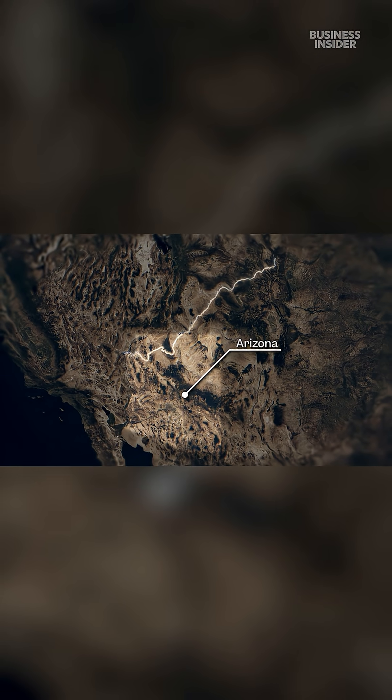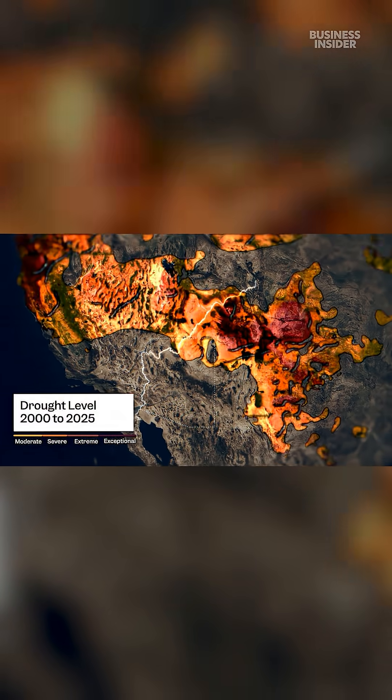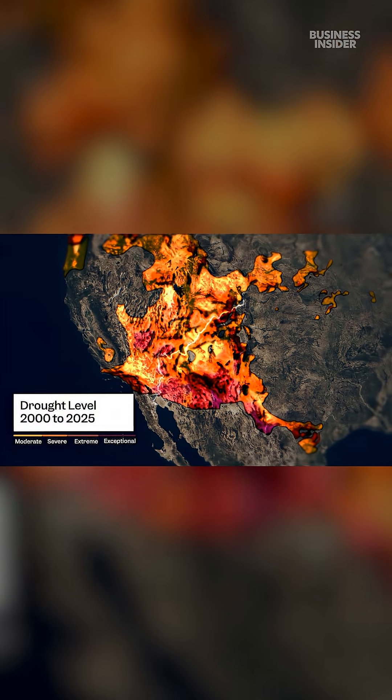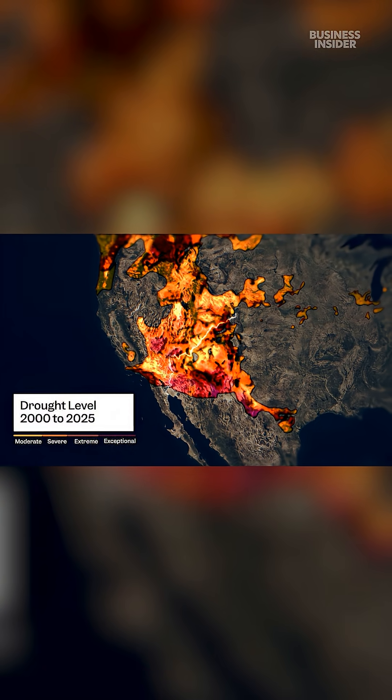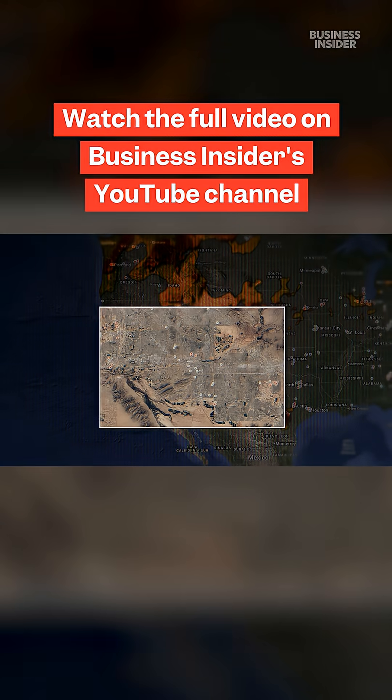These maps show how extreme drought has gripped the state since 2000. Zoom out and you can see the entire southwest is drying up. And then, if we overlay the map we've built, you can see the mega-thirsty data centers moving in.